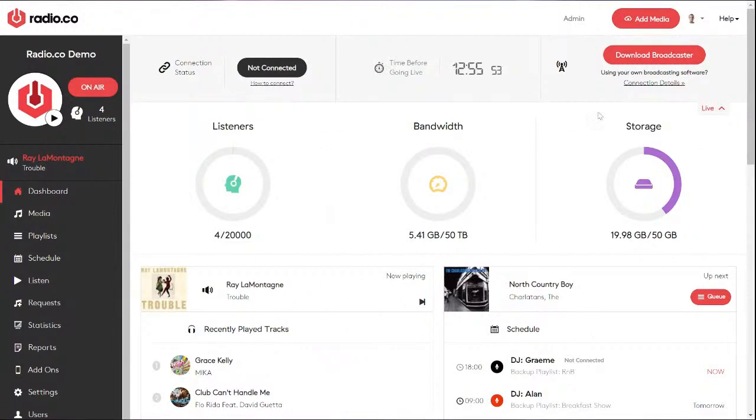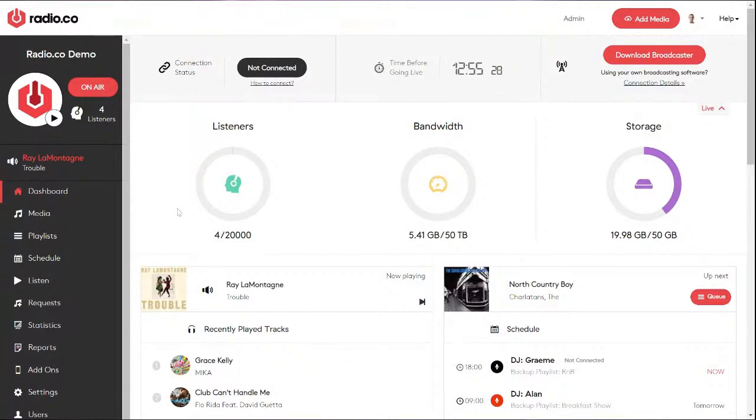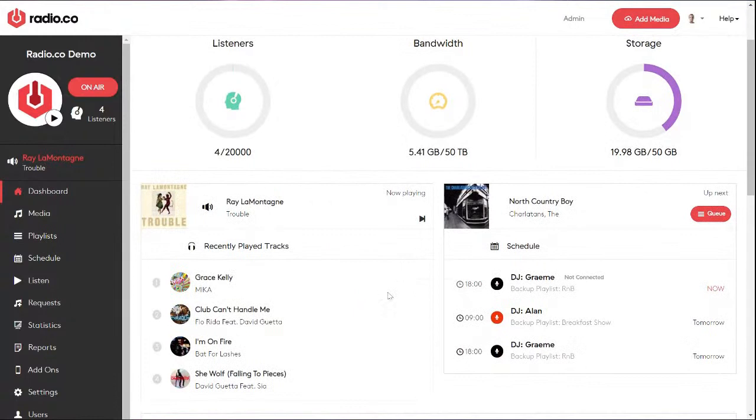We have five subscription plans. Each gives you all the basic tools to get started, even our most affordable plan. They each offer different allowances like storage space for your content, listeners, and bandwidth. Storage and listeners aren't much of a concern for a private internal radio station, but if you want to appeal to a global audience, that's something to consider.